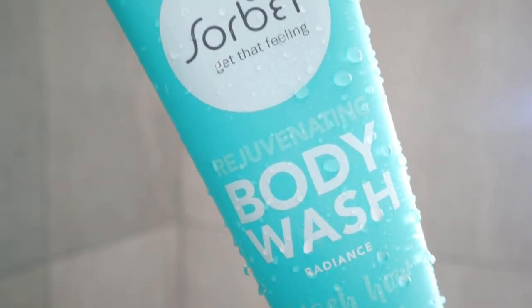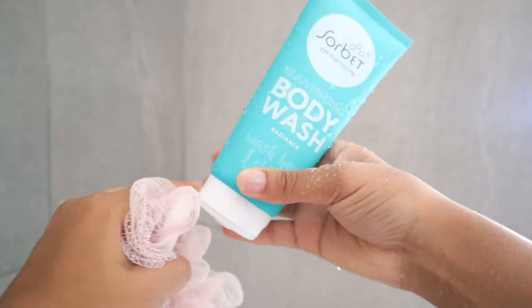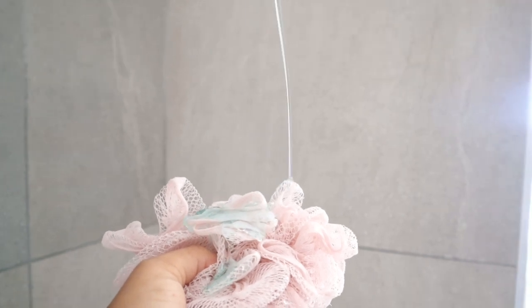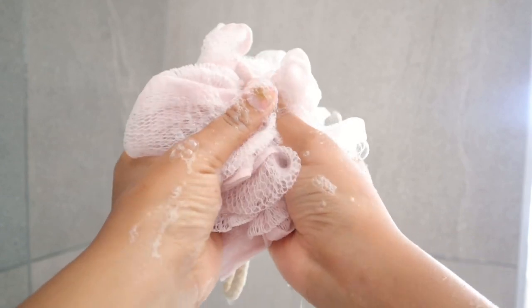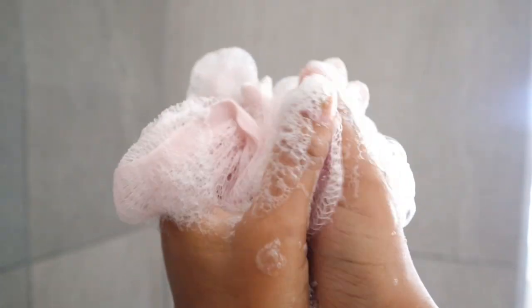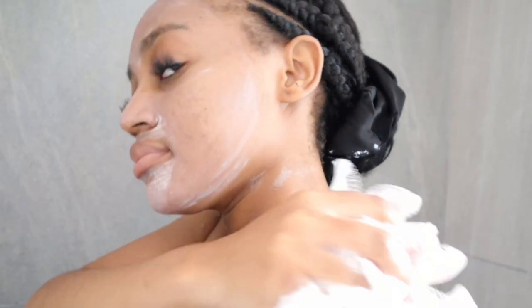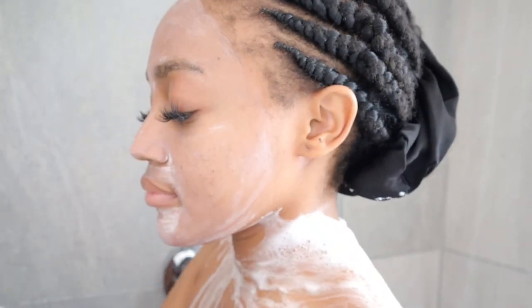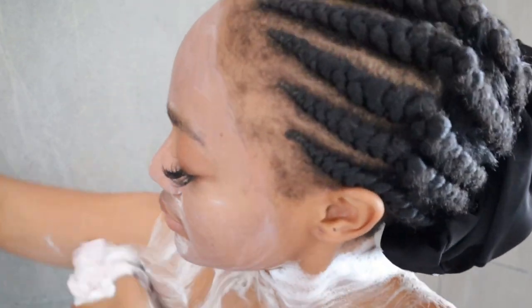I then go in with this body wash from Sorbet — it smells so good and lathers really well. The lathering is different to the pure soap but both are equally luxurious. The fragrance actually mixes well with my other perfumes, so this kind of counts as the first layer of fragrance. If there was a spray for this scent I would tell you to buy it — I love it so much.